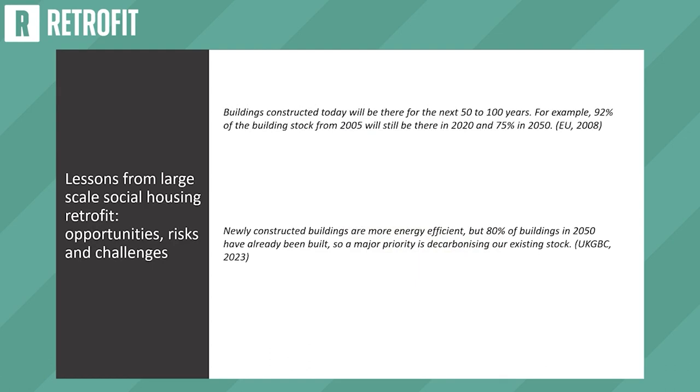Buildings constructed today will be there for the next 50 to 100 years. For example, 92% of the building stock from 2005 will still be there in 2020 and 75% in 2050 — a quote from the EU in 2008. Newly constructed buildings are more energy efficient, but 80% of buildings in 2050 have already been built, so a major priority is decarbonizing our existing stock.